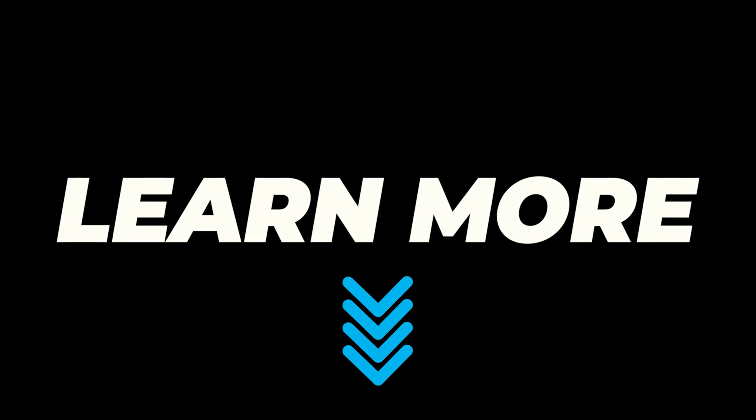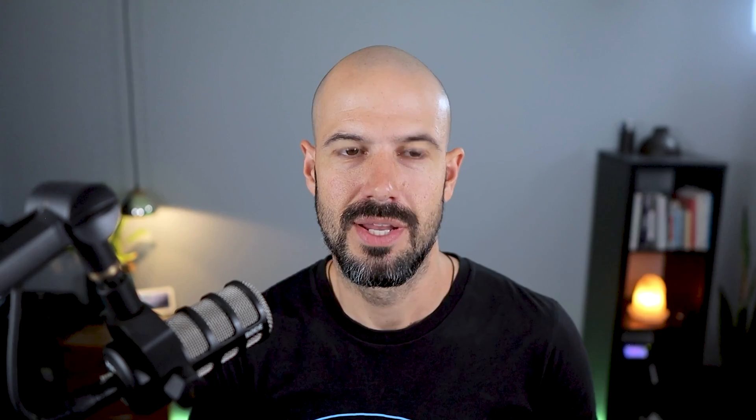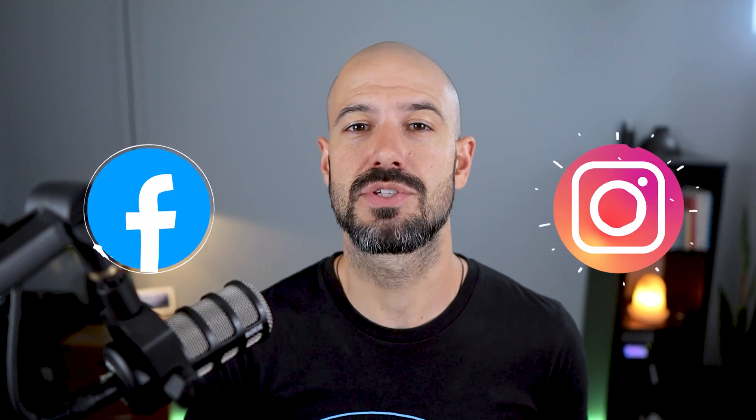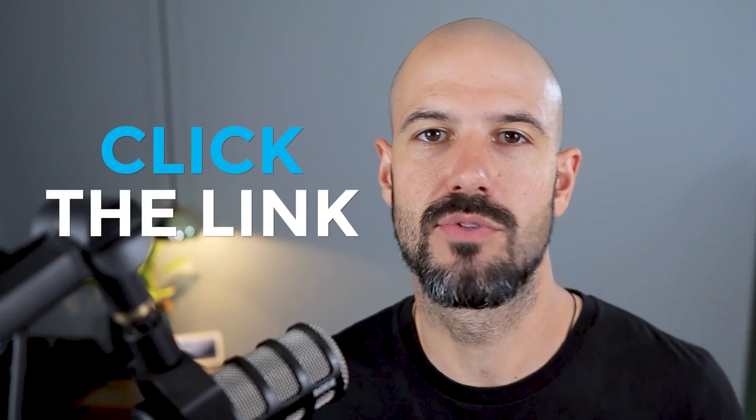If you're a business owner concerned about security and you'd like some professional help, click on the link below for a free consultation with our team. We'll review your IT systems and give you some recommendations on how we may be able to help improve things. If you'd like this content, please hit subscribe and hit the bell notification so you can be notified when we go live or drop new content on the channel. If you'd like to connect with us, hit us up on social media or join our free community group — all the links are right below this video.